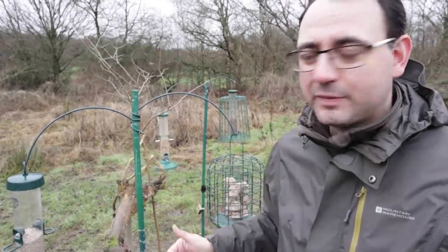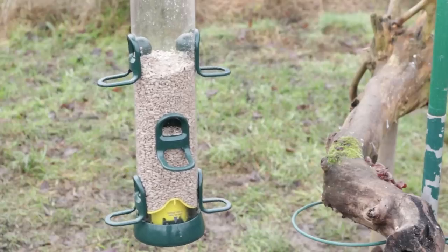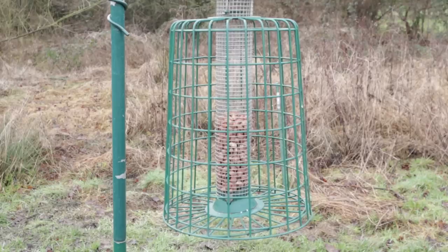Try to use a range of different foods if you can, because that's going to encourage more bird species. Here I've got a mixture of food: I've got some fat balls, I've got pure sunflower hearts, I've got mixed seed, and I've also got some peanuts.